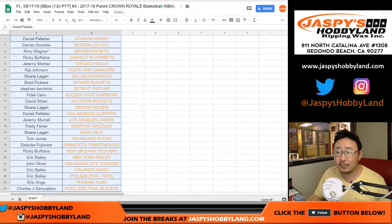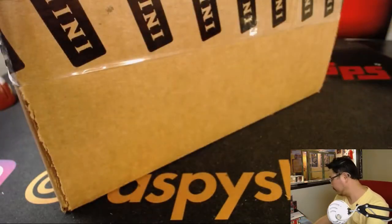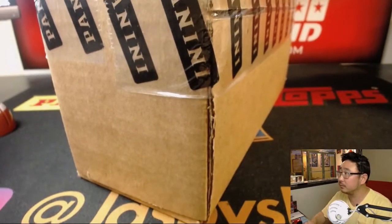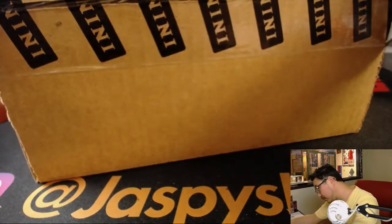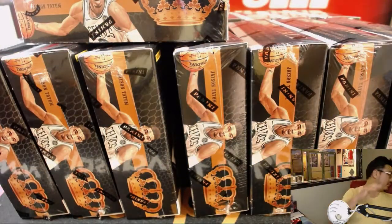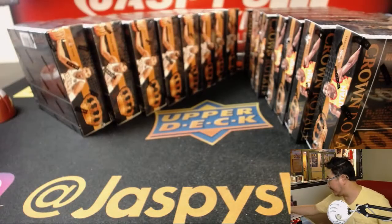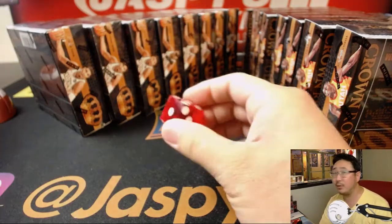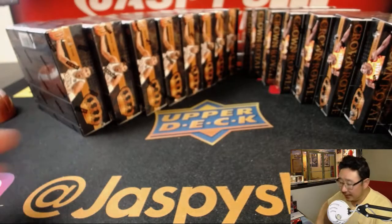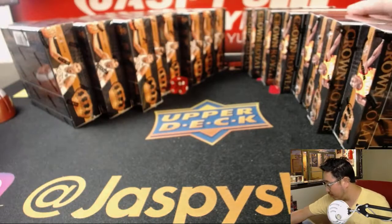All right, now let's print and rip. While that's printing out, let's pop this case open right here. There are 8 boxes on the left side and 8 boxes on the right side. We'll roll the die to see which side we do — 1, 2, 3 for the left side; 4, 5, 6 for the right side. It's 1, so we'll be doing the left side. We'll save the other side for next time.